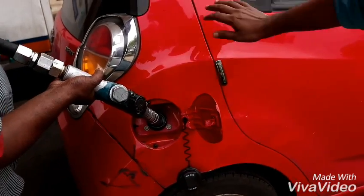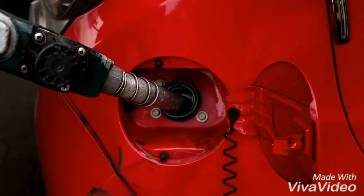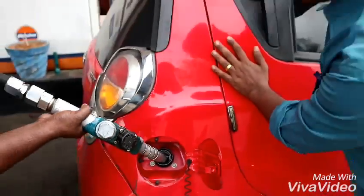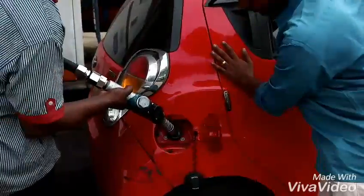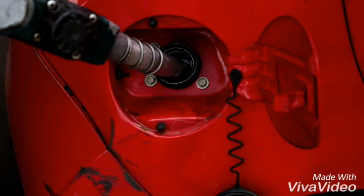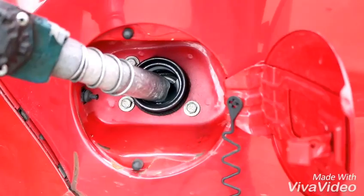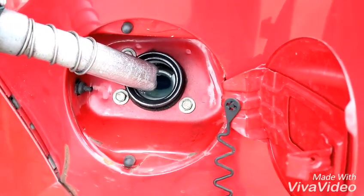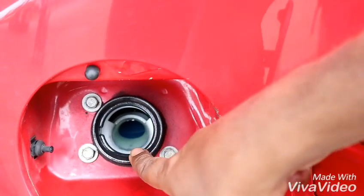It's almost full now — slow, slow, please. We are getting a lot of bubbles here. I don't think it can hold anymore. It's cut off. You can see it's almost full — cannot hold anymore.